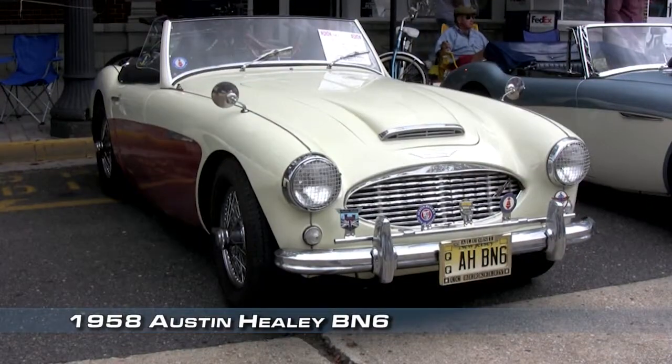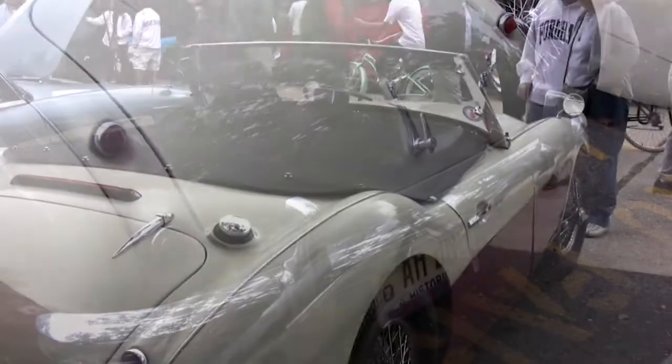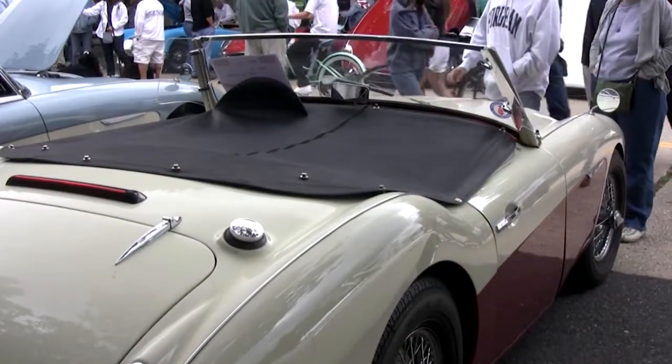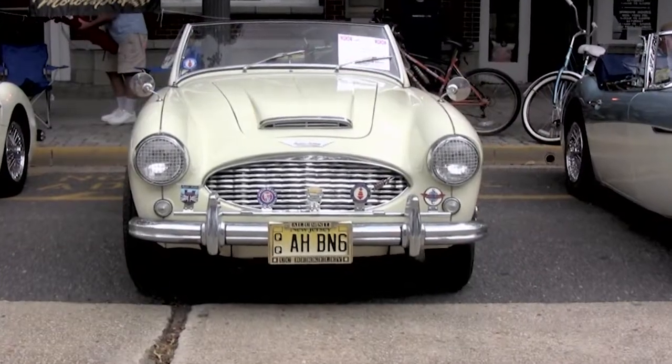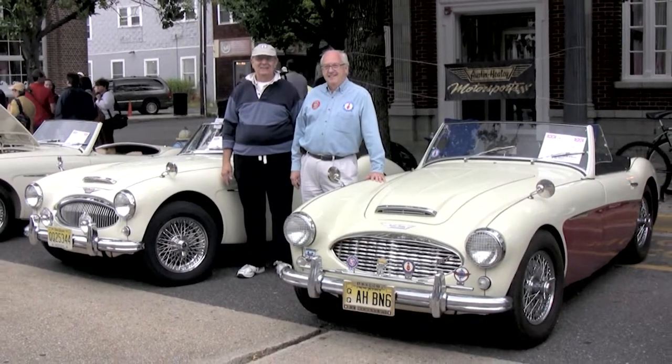Mine is a 1958 BN6. They only made a couple hundred of them. I used to drive it across Hoover Dam and I would take pictures of people taking pictures of me. It's a reminiscence of when I was young and carefree.